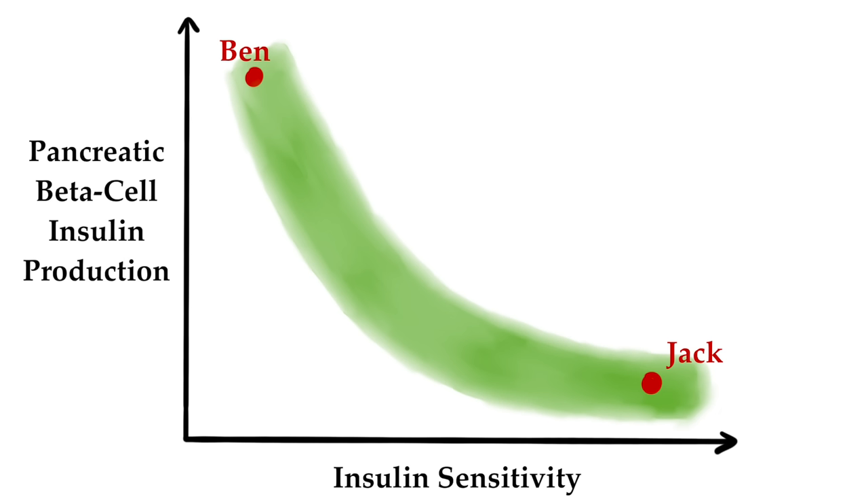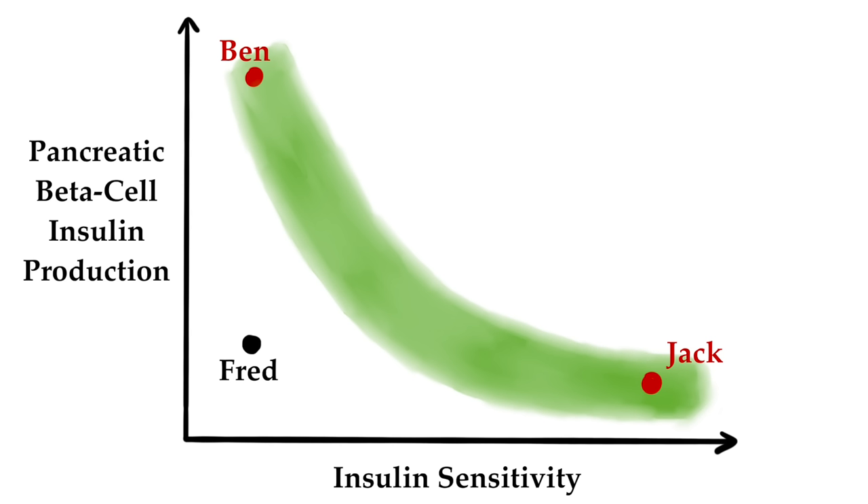If we studied the relationship between insulin sensitivity and the amount of insulin produced by the pancreatic beta cells in a large group of healthy people with normal glucose tolerance, we would get a cloud like this. Some are very insulin sensitive, like Jack; some are very insulin resistant, like Ben; and most are somewhere in the middle. What they all have in common is that their beta cells can produce enough insulin for their given level of insulin resistance. Let's plot someone with type 2 diabetes in this graph – Fred. He is as insulin resistant as Ben, but his beta cells just cannot produce enough insulin to make up for that level of insulin resistance. He therefore is unable to clear sugar from his blood and he has type 2 diabetes.